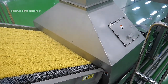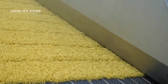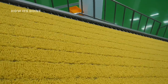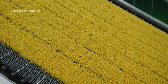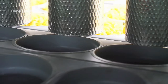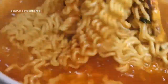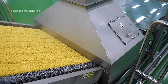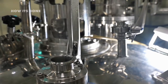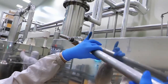This next phase is where ordinary noodles become instant through a process that's as fascinating as it is controversial. After cutting, the noodles are immediately steam cooked for precisely one to two minutes — not a second more or less. This partial cooking gelatinizes the starches in the wheat flour, essentially pre-cooking the noodles about 80 percent of the way. Without this step, the noodles would never fully rehydrate no matter how long you boiled them at home. The steam chambers operate under extreme pressure, reaching temperatures well above normal boiling point.